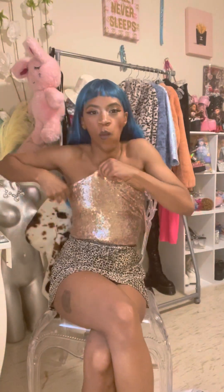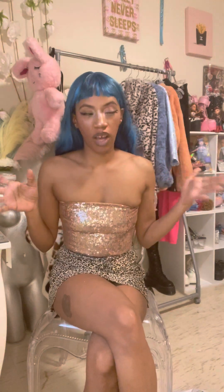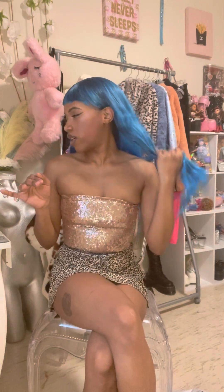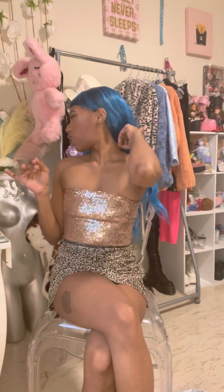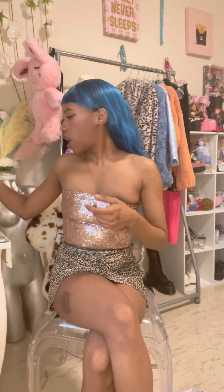Hey y'all, we're going to do a mini haul - something a little different. I ordered some clothes because whenever I do outfits and style-with-me videos, I've been pulling old stuff out of my closet and honestly I'm tired of looking at it. So I bought some brand new stuff to create a specific look, and we're going to do that together. But first I'm gonna do a mini haul for y'all and show everything I got.